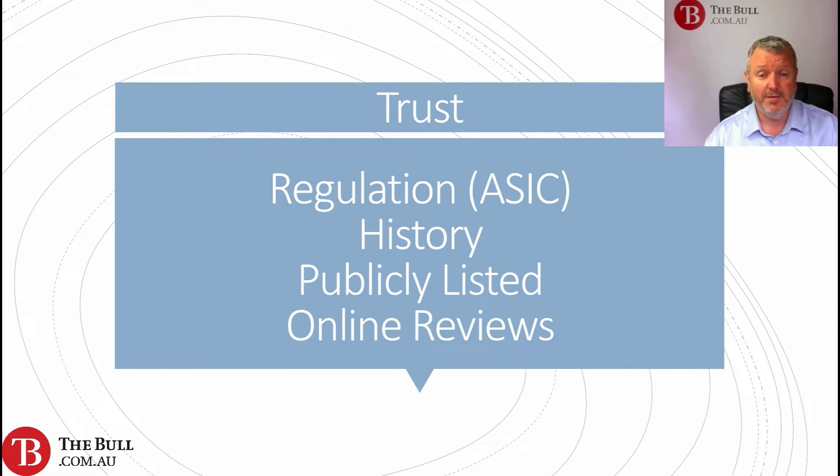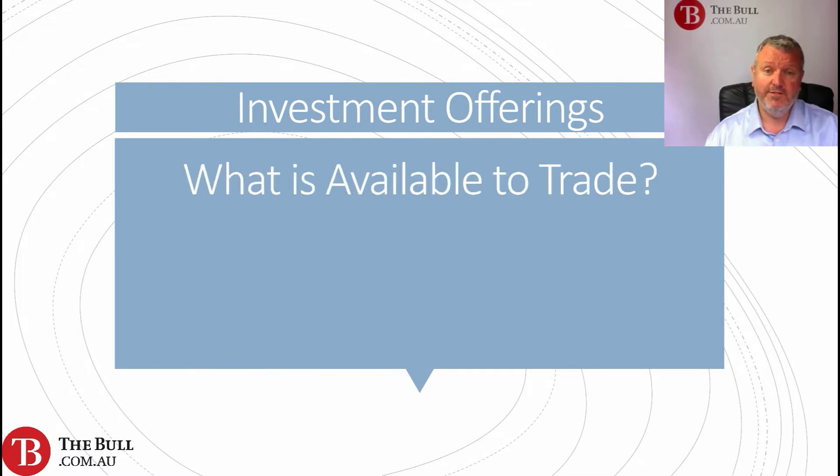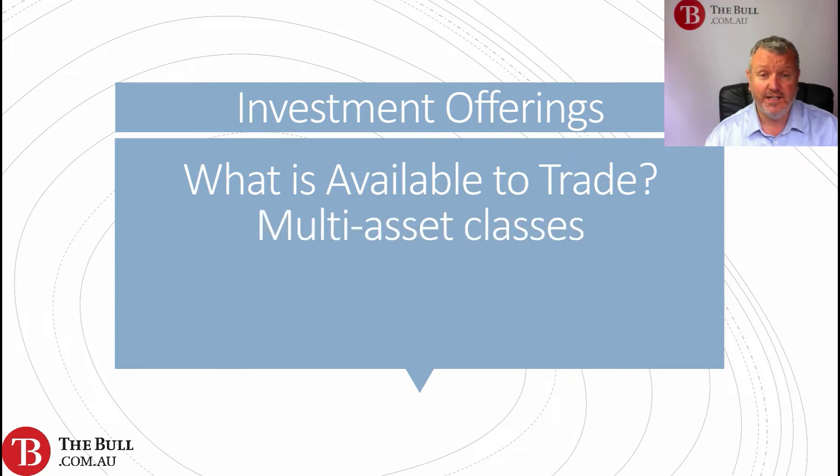Let's talk about investment offerings. What is available to trade? How broad a spectrum of investment tools and products can we invest or trade in?